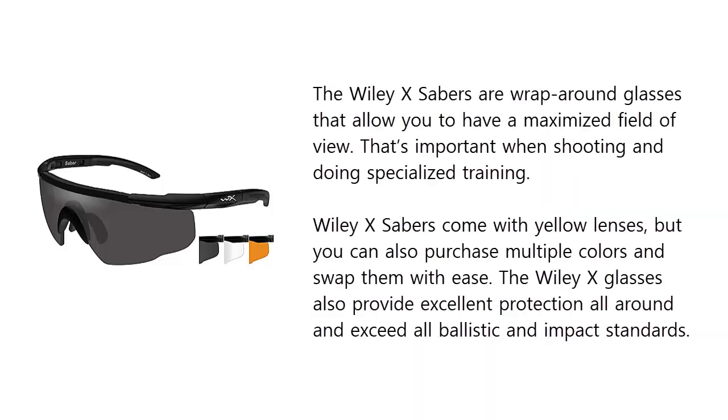The Wiley X Sabers are wrap-around glasses that allow you to have a maximized field of view. That's important when shooting and doing specialized training. Wiley X Sabers come with yellow lenses, but you can also purchase multiple colors and swap them with ease. The Wiley X glasses also provide excellent protection all around and exceed all ballistic and impact standards.